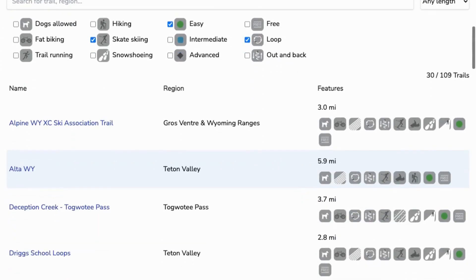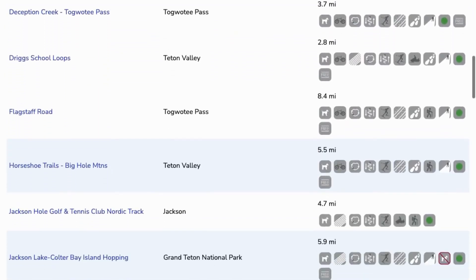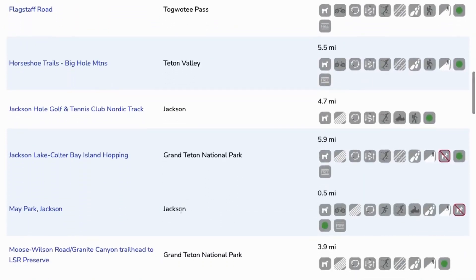There's still a great variety to choose from, whether you're on the Idaho side of the Tetons, in Grand Teton National Park, or in Jackson.